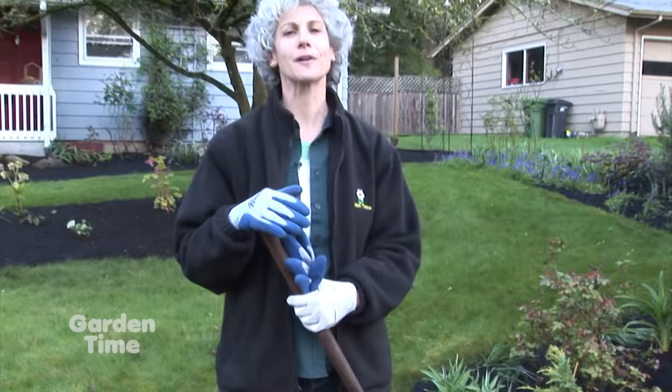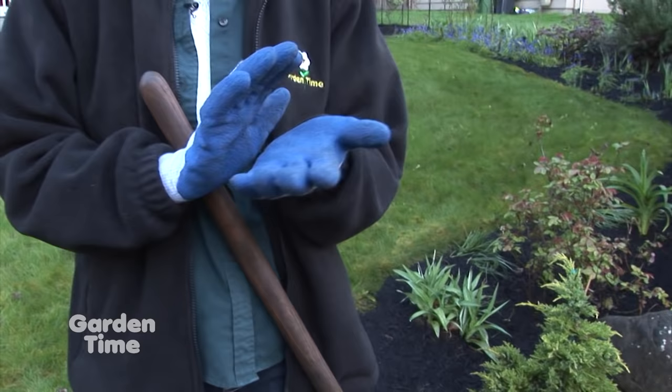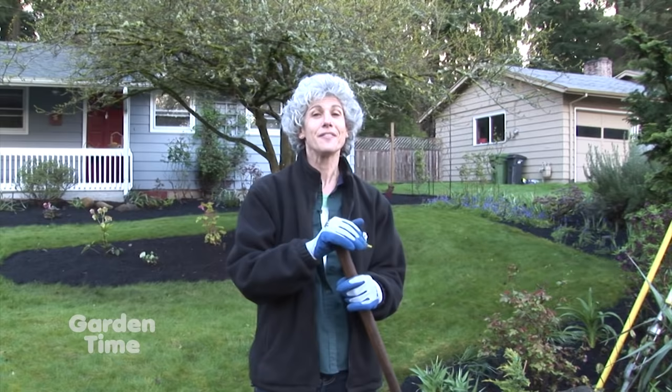I'm getting ready to work in the garden, and I have a great tip for you. You know how sometimes you take off your garden gloves and you have blisters on the palm of your hand? Use two gloves — get a pair of surgical gloves and put those on first, then get your work gloves. This way the friction happens between the two gloves and not between the glove and the palm of your hand. That's our great tip of the week: use two pairs of gloves to prevent blisters.